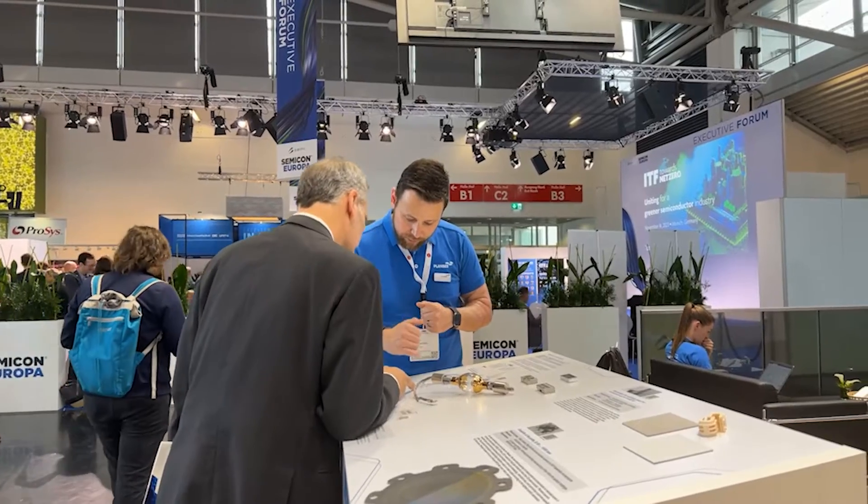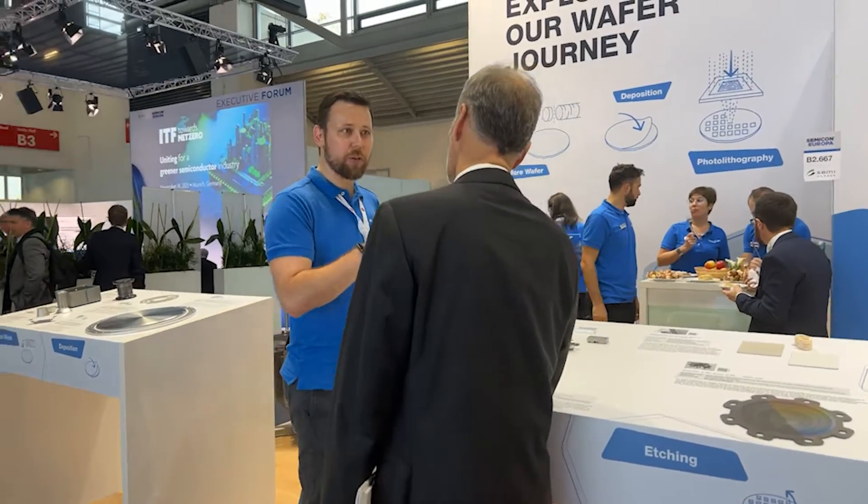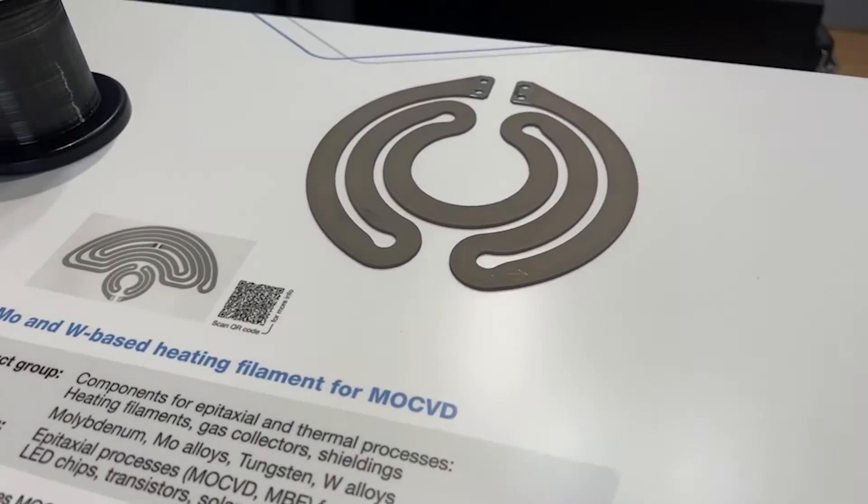Hi, my name is Gerhard Turmer. I'm the Business Segment Manager for Semiconductor Industries, also known as ESS, located in Plansy USA, Franklin, Massachusetts. We brought one of the famous products for Plansy: the tungsten filament for MOCVD, which is very well known for OEM applications in LED and 5G production.